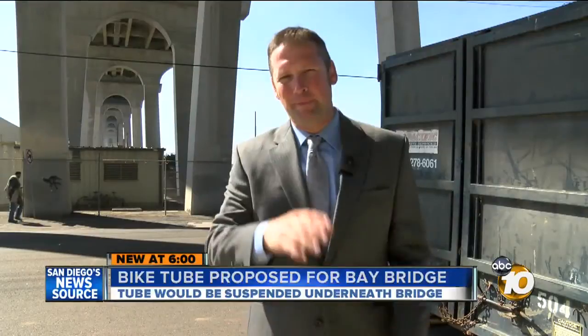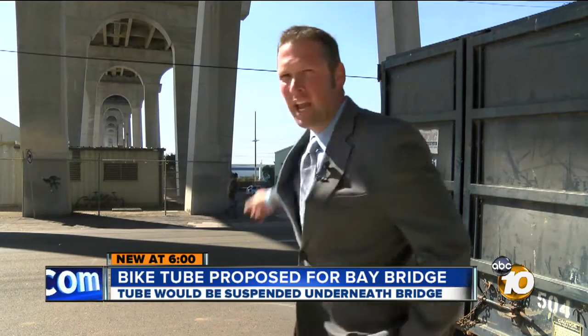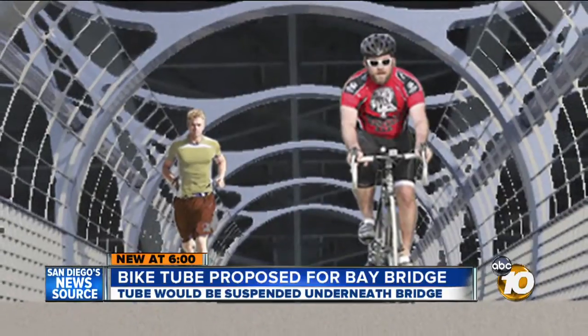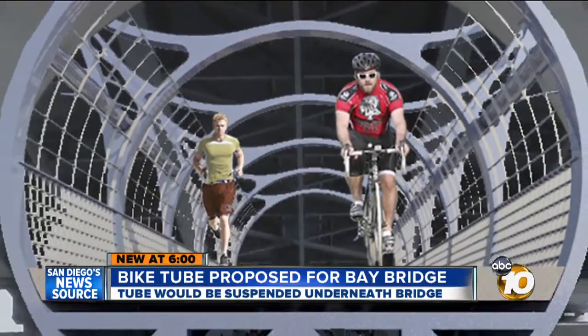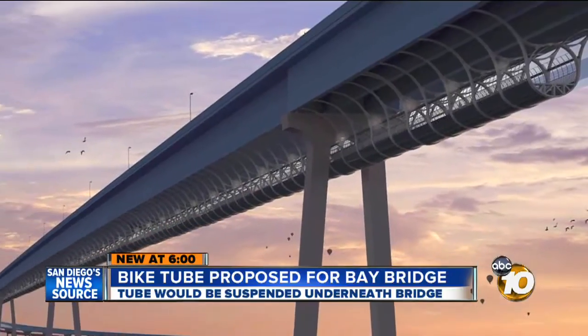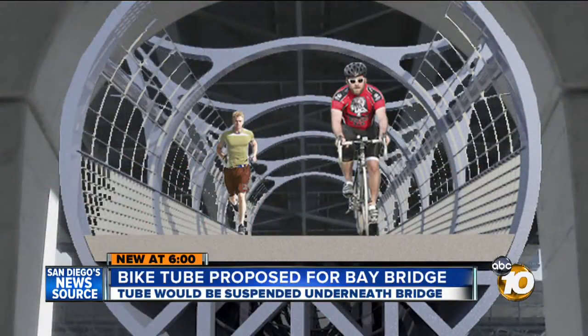10 News reporter Joe Little breaks down the challenges facing this elaborate idea. Standing right beneath the Coronado Bay Bridge at Barrio Logan, look at the archways underneath the bridge. Now imagine a giant tube hanging from those arches. It's an idea that would get any bicycle or running enthusiast's heart pumping — a gigantic steel tube suspended beneath San Diego's iconic Coronado Bay Bridge. It would be something people would come to want to ride, like going to the St. Louis Arch or the Seattle Space Needle.